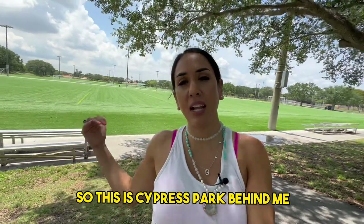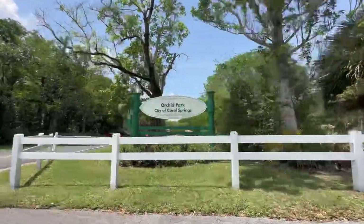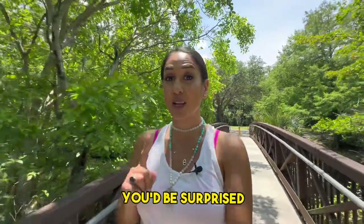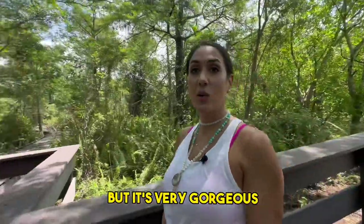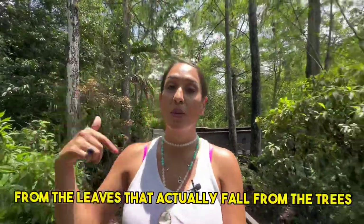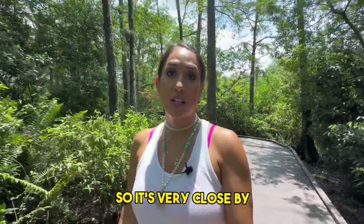This is Cypress Park — behind me they have a soccer field, multiple baseball fields, tennis courts, and so much more. I also wanted to bring you to Orchids Park here in Coral Springs to show you how beautiful it is. It feels like you're taking a nature walk. The orchids bloom during the fall or spring, but since we're in Florida they tend to bloom more than in other parts of the US. There's a trail where you can walk and see orchids blooming on trees — orchids actually grow on trees in nature and use fallen foliage as fertilizer. It's a hidden gem, not far from Cypress Park.